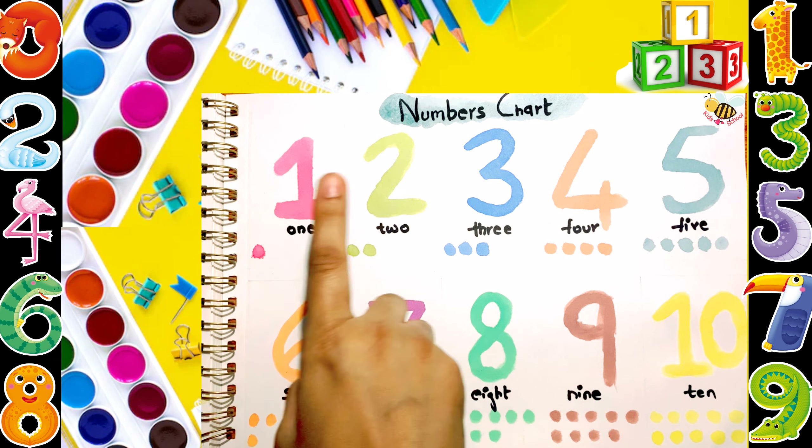5. F-I-V-E. 1, 2, 3, 4, 5. 6. S-I-X. 1, 2, 3, 4, 5, 6.